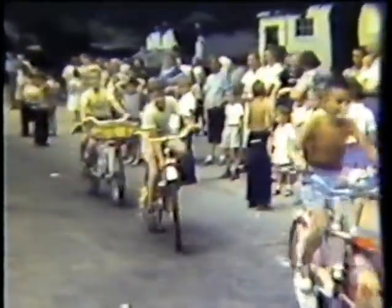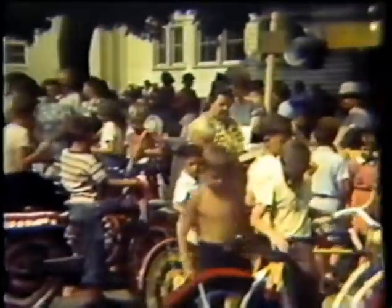Here comes some more bicycles and the onlookers. The awards — everybody's anticipating.